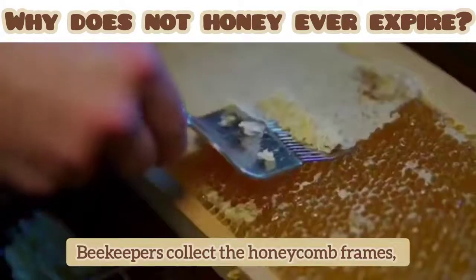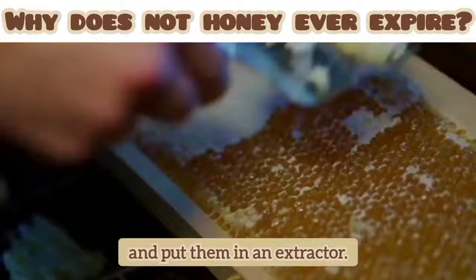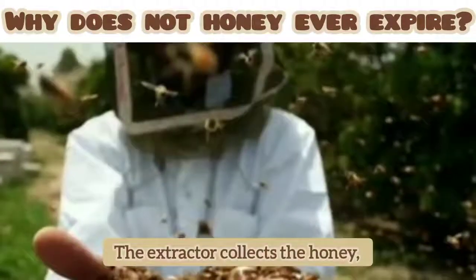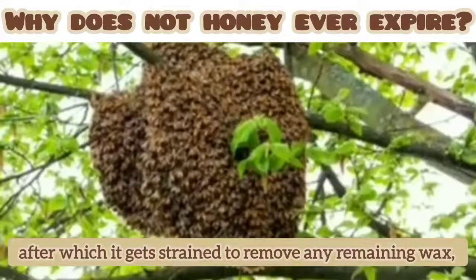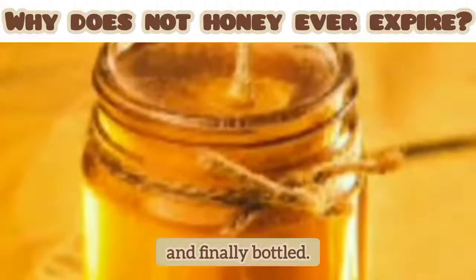Beekeepers collect the honeycomb frames, scrape off the waxy outer layer, and put them in an extractor. The extractor collects the honey, after which it gets strained to remove any remaining wax, and finally bottled.